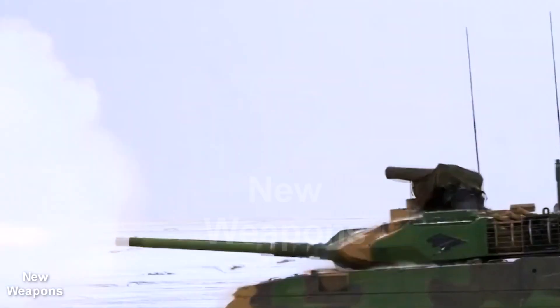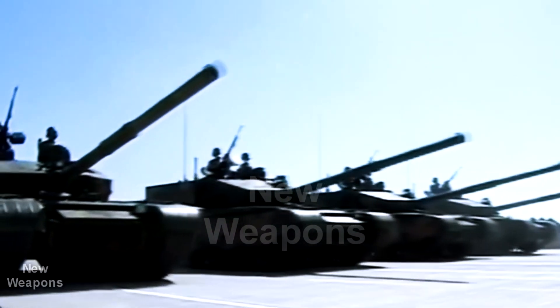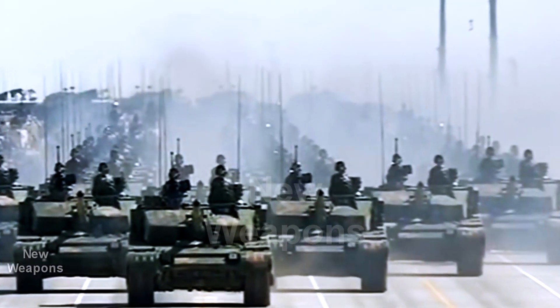New weapons channel. China showed an improved version of the latest Type 15 light tank, also known as the ZTQ-15. The experience gained from operating the vehicles of the first releases has allowed for some changes.